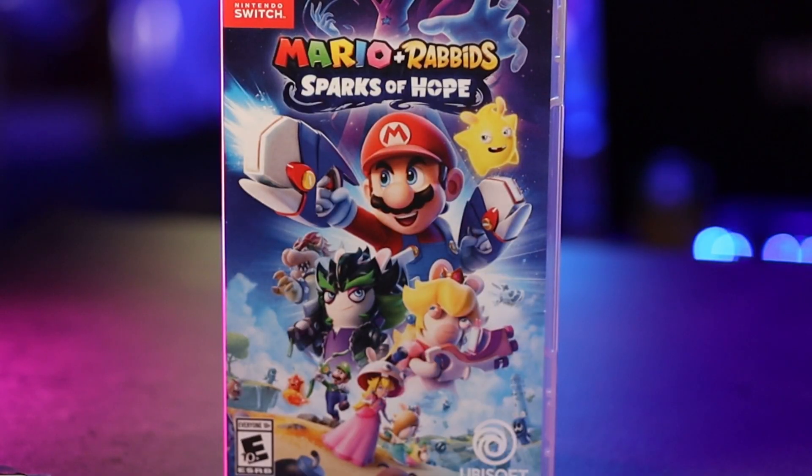The next game that I purchased was Mario and Rabbids Sparks of Hope. I have no idea what this game is, but can you go wrong if it's a Mario game? I don't think so. As soon as I open it officially, I will definitely do a first run of this game on YouTube.